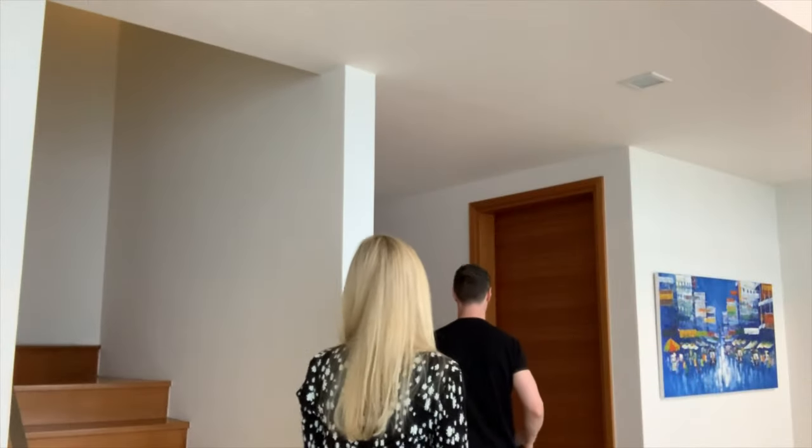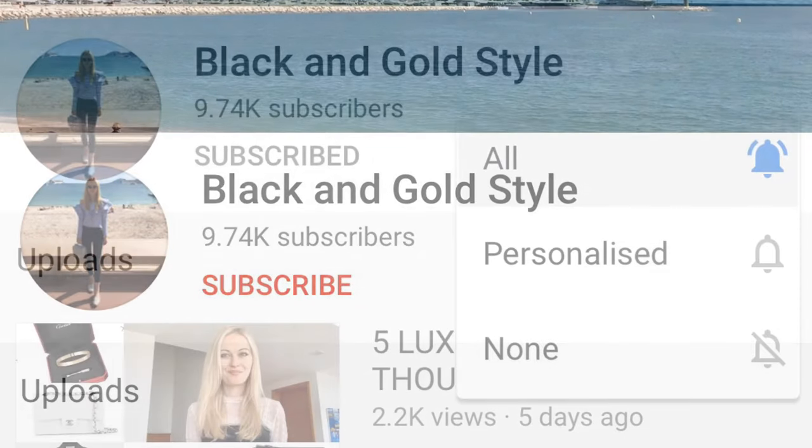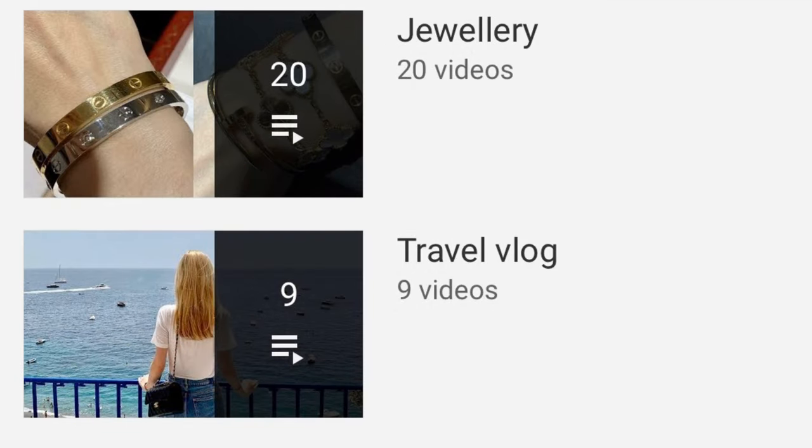Welcome, special guest — my famous Rolex, Ziggy! Hey guys, welcome to my channel. In today's video I'll talk about my Rolex watch, which you have previously requested. If you like my content, please consider subscribing to my channel and hitting the bell button so you'll get notified every time I upload a new video. Feel free to check out my playlist — I have weekly vlogs, luxury shopping, jewelry, and travel vlogs.